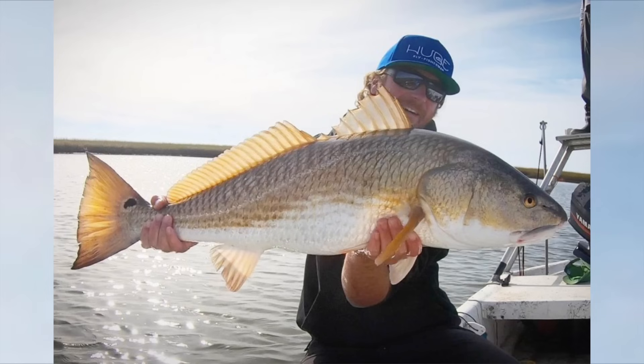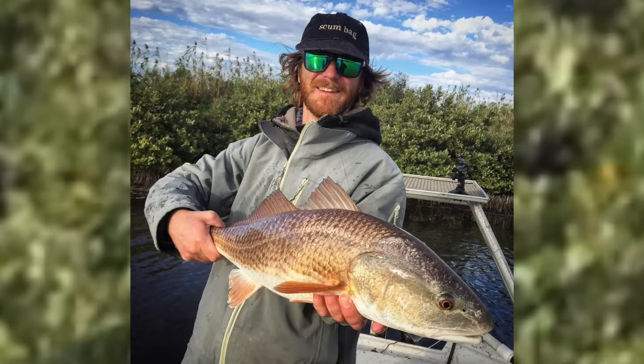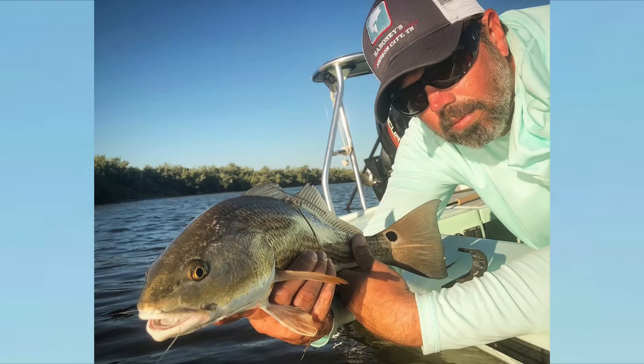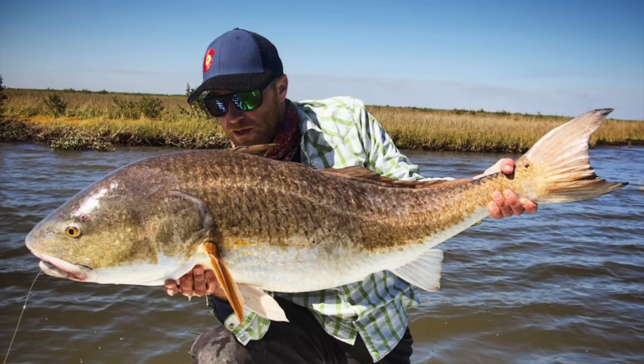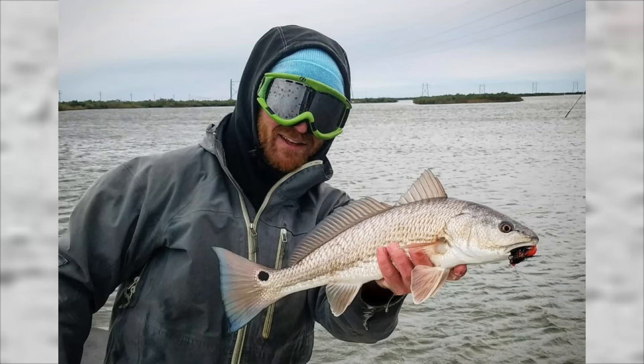Besides their scientific name, redfish go by a lot of common names: redfish of course, also red drum, channel bass, spot tail bass, and grass bass — but I think Larry just made that one up, because one time he also told me that mullet have eyelids. A large redfish, like over 20 pounds, is called a bull red. A small redfish, like underslot, is called a rat red or puppy drum. Yes, they are cute.